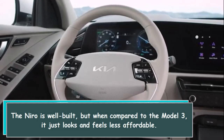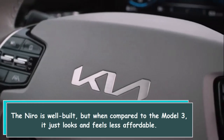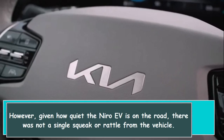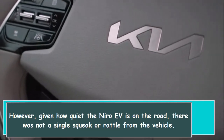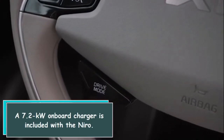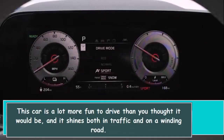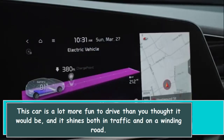The Niro is well built, but when compared to the Model 3 it looks and feels less premium. However, given how quiet the Niro EV is on the road, there was not a single squeak or rattle from the vehicle. A 7.2-kilowatt onboard charger is included with the Niro. This car is a lot more fun to drive than you might expect, shining both in traffic and on a winding road.